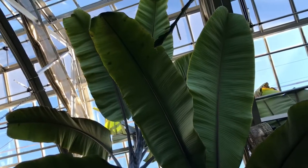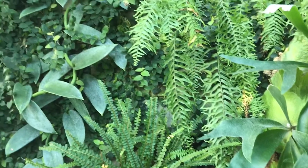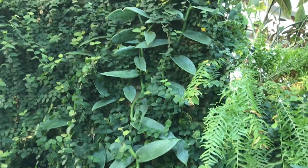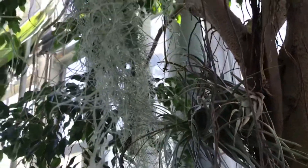In the rainforest and in the east wing of the conservatory, it's much shadier than in the desert. Plants like banana trees have flat and large leaves that are competing with each other to get to the sunlight. Other plants like epiphytes — which include certain species of orchids, air plants, and Spanish moss — cling to trees and climb up towards the sunlight, getting all the nutrients and water they need from the air around them.